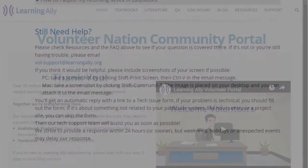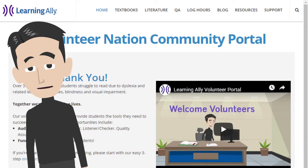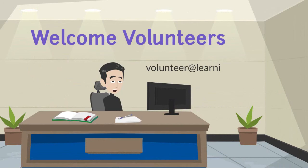Well, that ought to do it. The amount of information on these pages might seem daunting at first, but take a little time to look around and you'll find most pages will answer your questions with a little reading. And we all love a little reading, don't we? If you have any questions about this site, contact volunteer@learningally.org. We're happy to help and have you with us. Thanks, as always, for volunteering with Learning Ally.